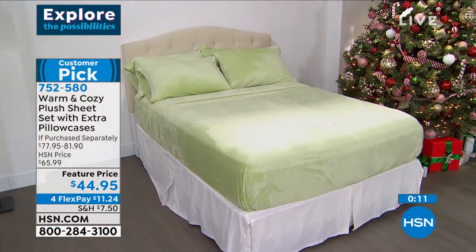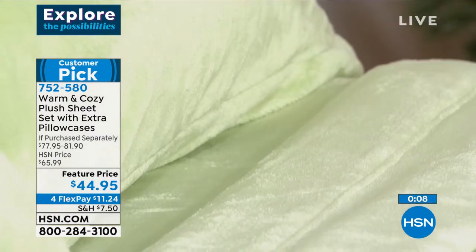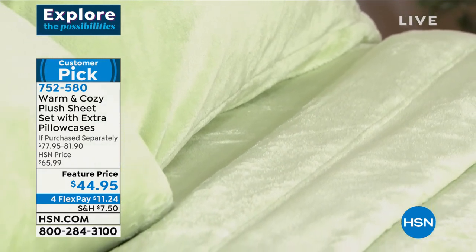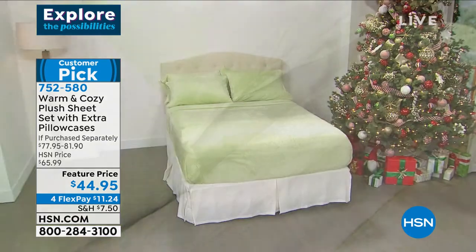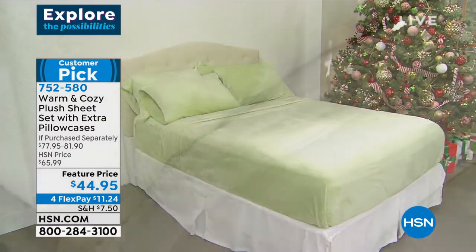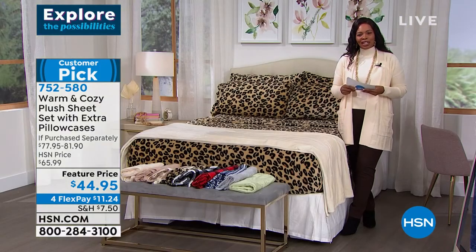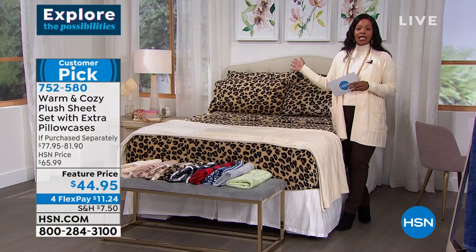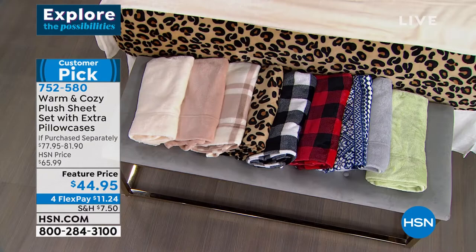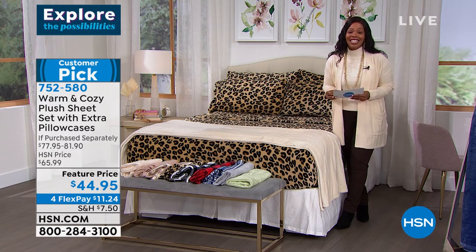A really great day to pick these up — maybe you already have a set and you're saying you should probably get another one. When you find something you love, you want a backup, and now your backup could be at a lower, feature price. We took about $20 off our regular HSN price, and you still have FlexPay. Sage is going to be the one that goes first, so please don't wait. Item number is 7-5-2-5-8-0.